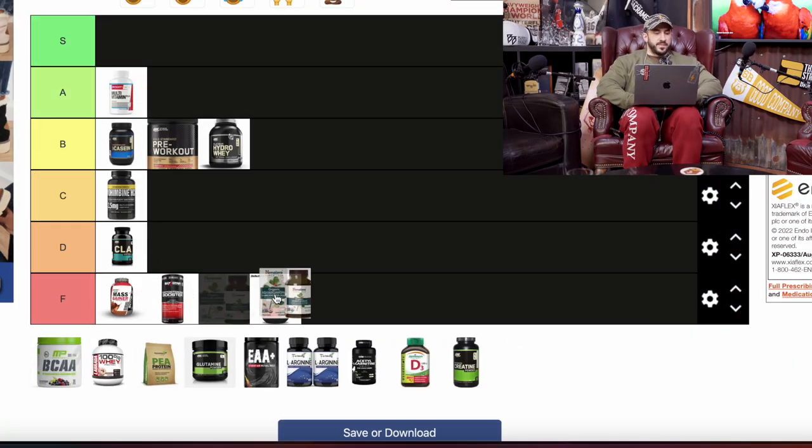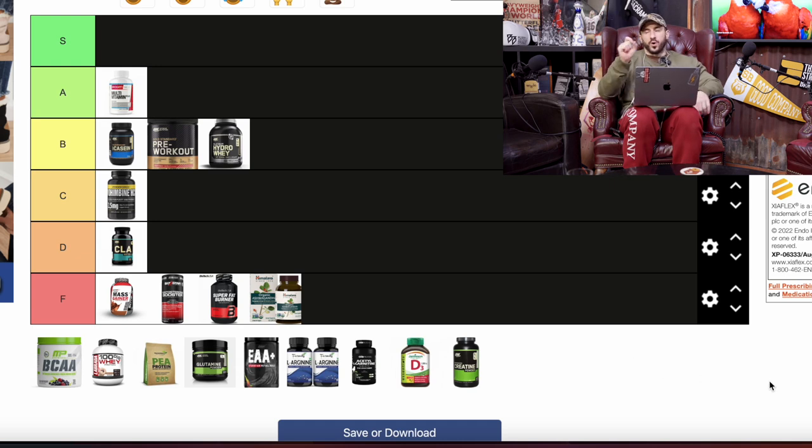Ashwagandha — there is some evidence showing some positives, but what it's marketed as is a testosterone booster. As I said before, even if we get to the higher ranges within a natural range, there is zero benefit of raising our natural testosterone. We will not look like Ronnie Coleman. You won't look like your favorite fitness Instagrammer. So we're throwing it in the F tier. Companies hop on one little ounce of evidence, mark up the price, and try to sell you ashwagandha as a healthy anabolic steroid. If anyone's pushing this stuff with a discount code below, they're making money off you.